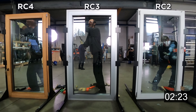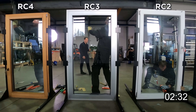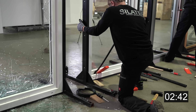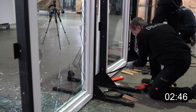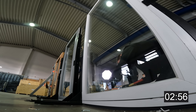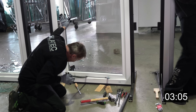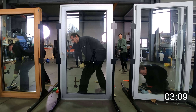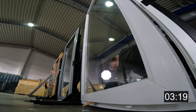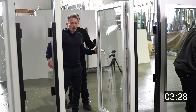Rudi is still trying to break open the RC 2 window. As said, three minutes according to the standard — we'll see how it goes. Now Rudi has opened the window. Resistant class RC 2, according to the standard, is about three minutes. We can walk through — the glass is still intact, we haven't attacked it yet, but we're inside the building.